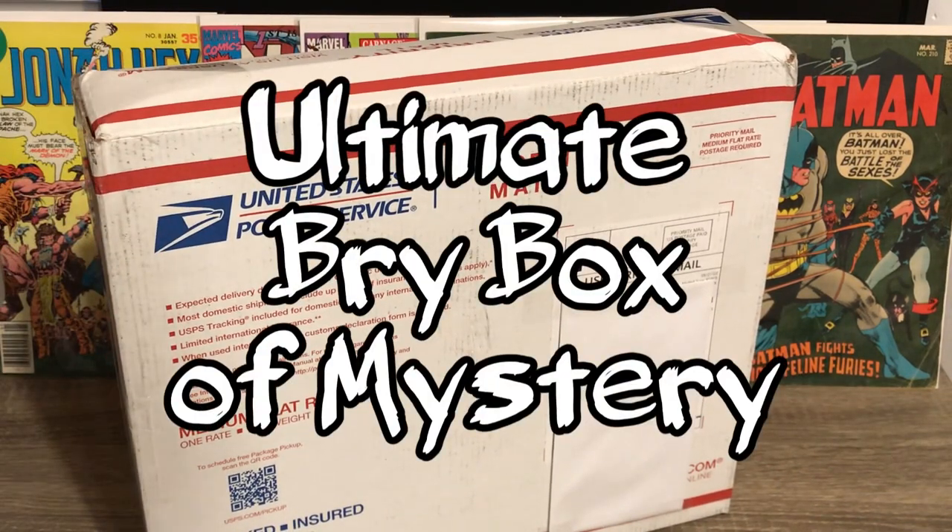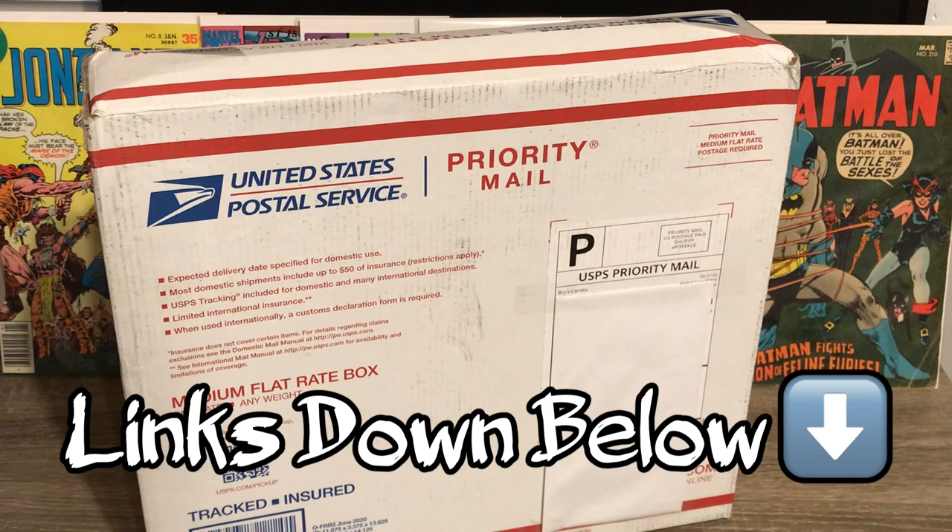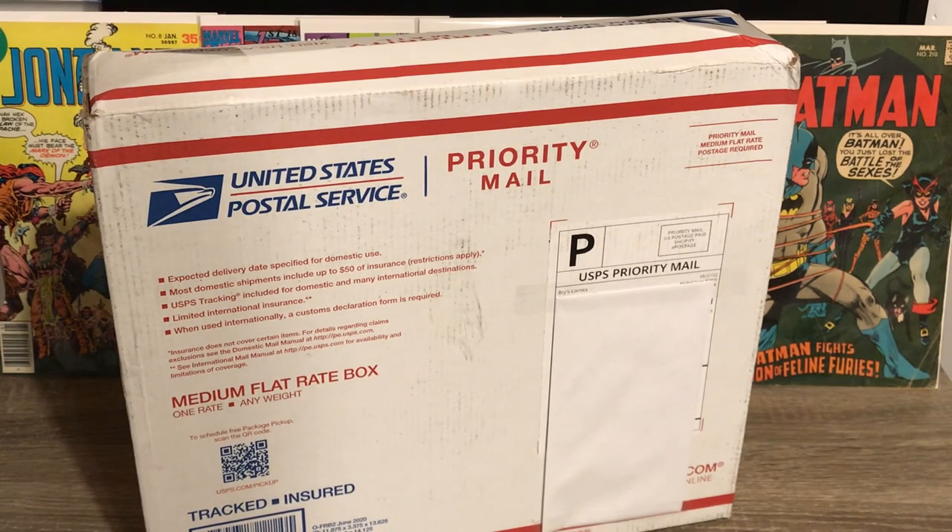He calls this the ultimate Bri box of mystery. If you don't know Bri's Comics, he has an awesome YouTube channel. He gives a lot of great information all about our favorite keys and spec books and just everything you want to know about comics. He's got a lot of knowledge and really great videos. He also has an awesome website where he sells some really cool pieces with all different types of books at really good prices. He also offers a 10% off coupon code, so definitely go check out his channel on YouTube, give him a sub, give him a like, and watch his videos because he always posts coupon codes for his website.